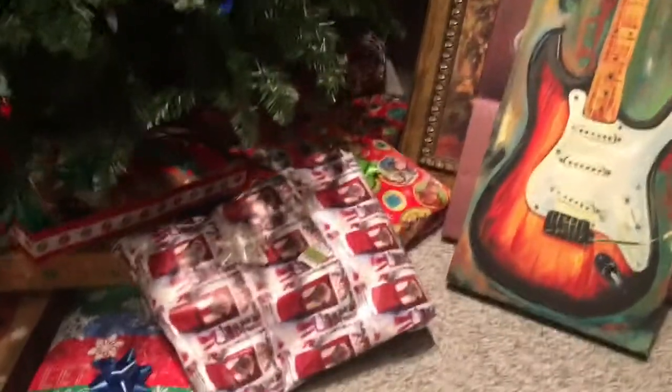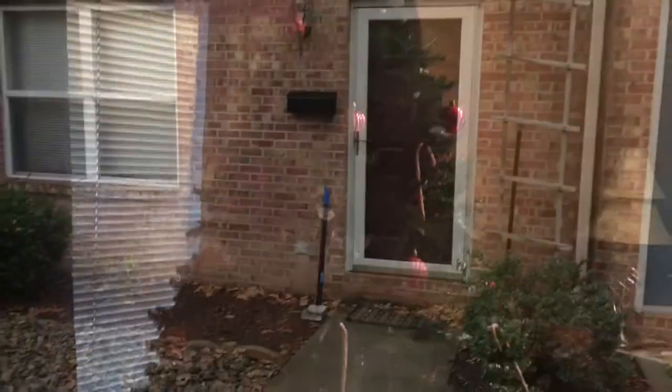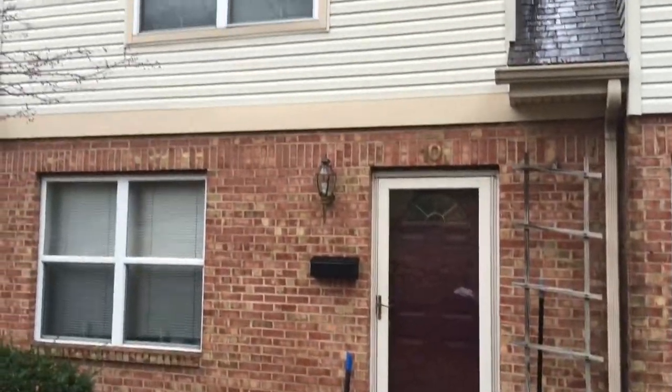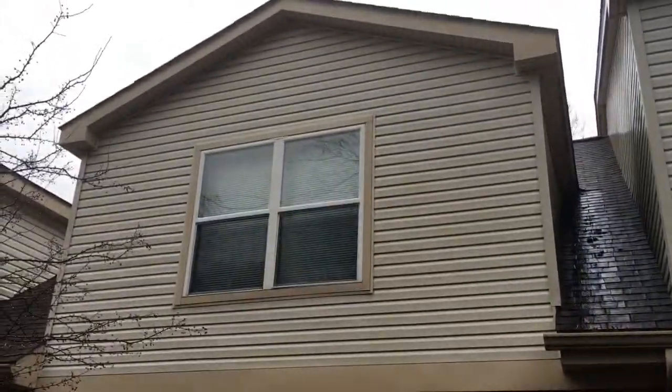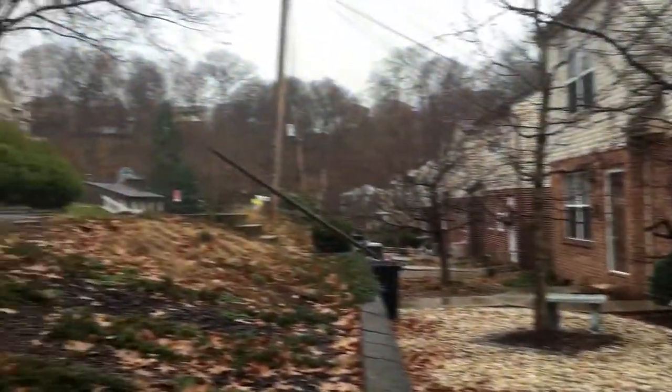Also if you see all these presents and everything — I single-handedly wrapped all of those by myself last night with no help. Here's the tree. Okay so it's raining right now but really quick I just wanted to show you the outside of my house — it's on a super super cute street of a bunch of townhouses.